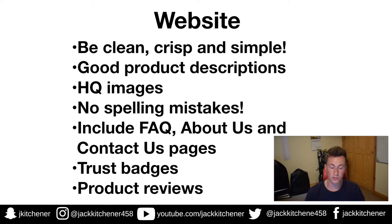Trust badges are brilliant little images you can put on your site to show you offer secure payment or a 30-day money-back guarantee — they put customers' minds at ease and build trust so they feel safe spending money with you. Last but not least, product reviews. The more good reviews you have on your site, the more likely someone is to buy from you. Reviews break down any doubt or trust issues in a customer's mind.